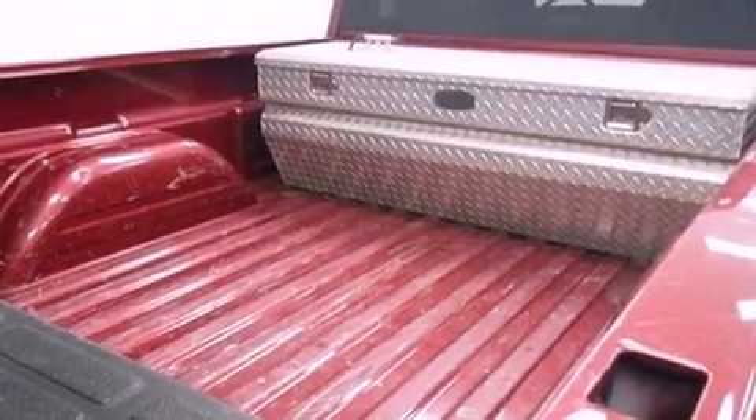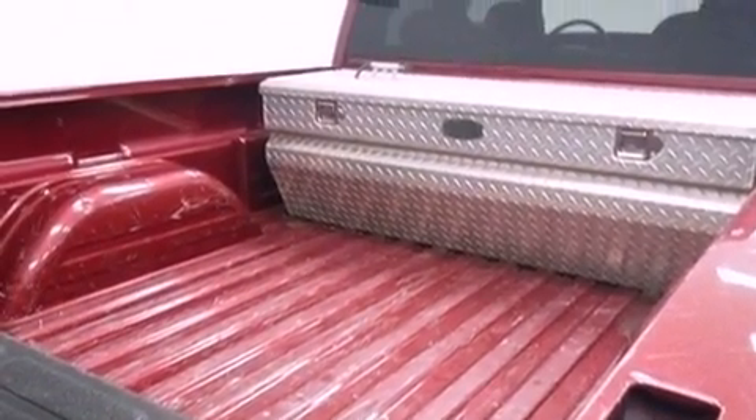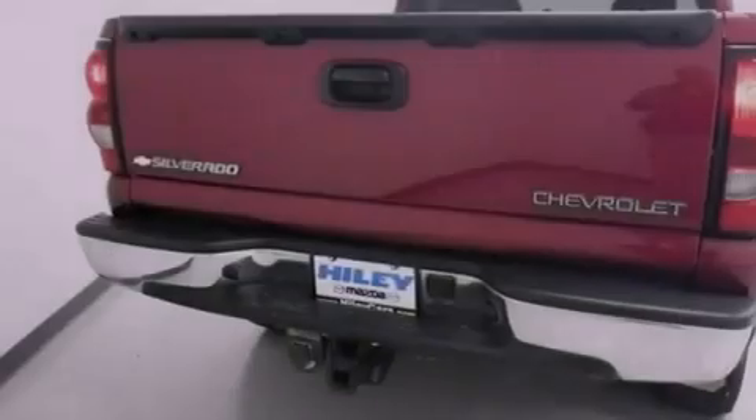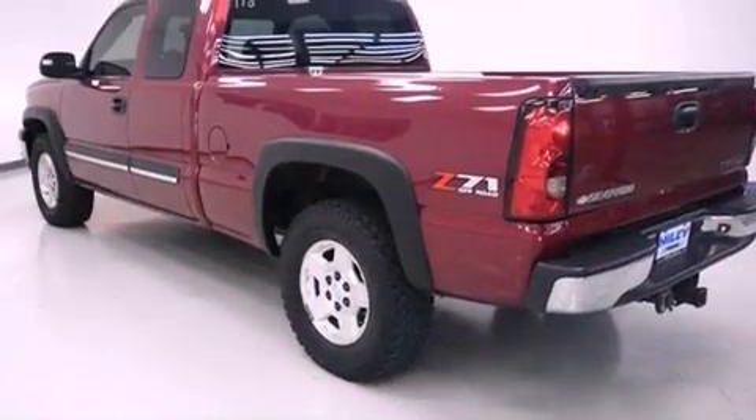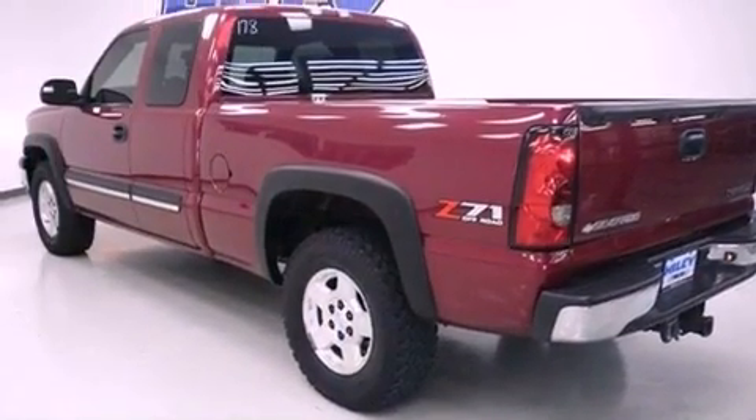Features include aluminum wheels, cruise control, heated side-view mirrors, a leather-wrapped steering wheel, an engine immobilizer theft deterrent system, fog lamps, privacy glass, an anti-lock braking system, a keyless entry system, and a limited slip differential.